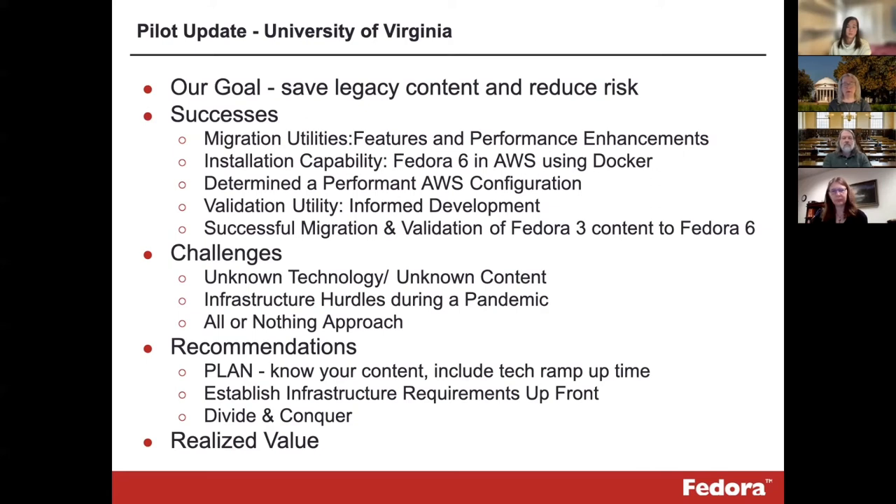Our recommendation is: plan well upfront, understand the content, understand what skills your staff need, understand the infrastructure requirements within your environment. Divide and conquer the migration by identifying a small portion of your repository, and test until you have the configuration, migration, and validation set up that you need. We have gained a lot from this pilot — our staff now understand how to work with the old repository and we know a lot more about the contents. We've identified what we do not need to migrate, such as derivatives which we had already reformatted and were storing in IIIF. We also now understand the AWS configuration we need, which can support the remaining digital collections, audiovisual materials, and scholarly content that we need to eventually migrate from Fedora 4.